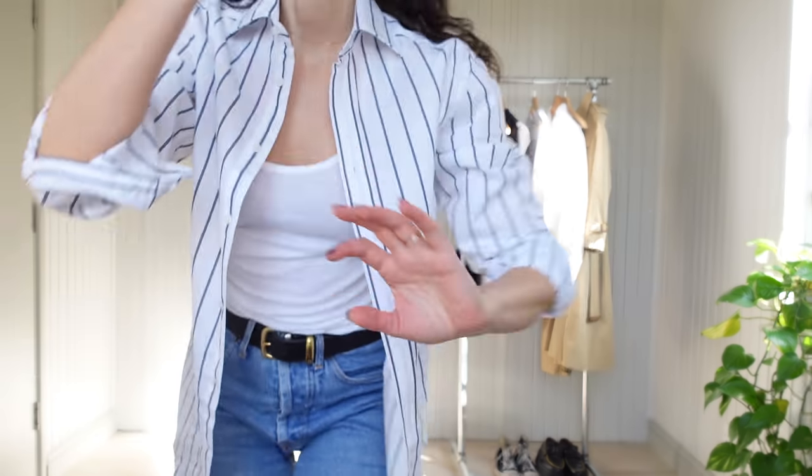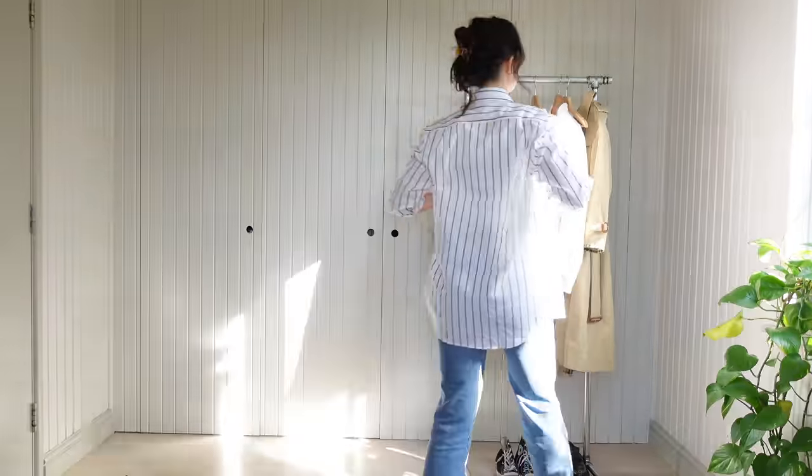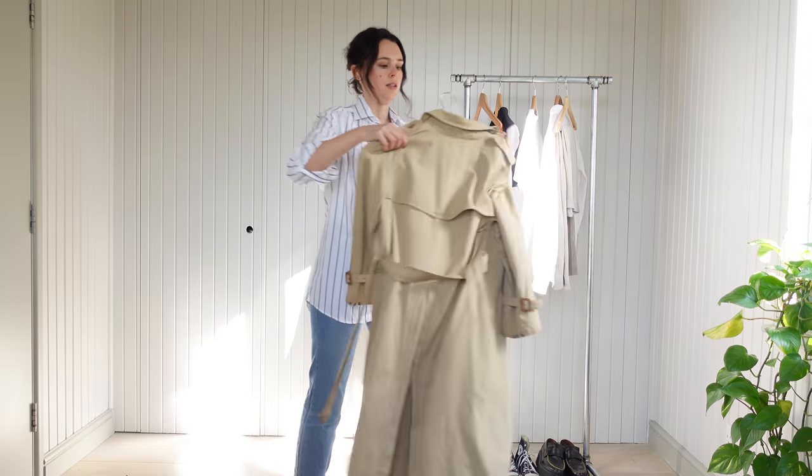I pulled my hair back using a tortoiseshell claw clip and then just pulled out a couple of pieces at the front to make it look a little bit more undone. This brings us to the champion of spring dressing — it is of course the trench coat.